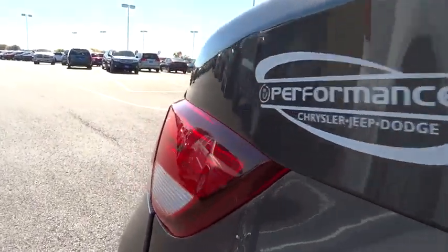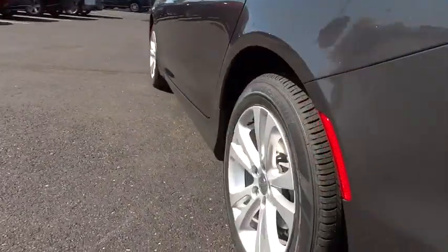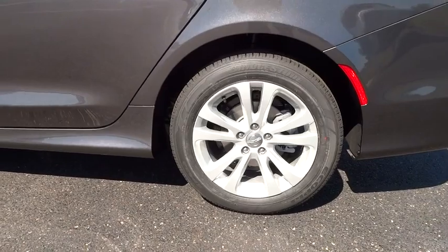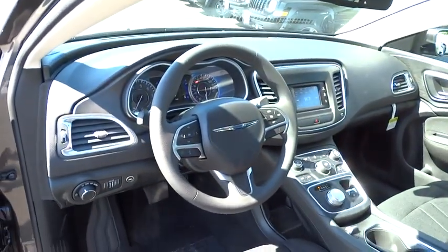Overhead console, panic alarm, driver vanity mirror, rear view camera, tilt steering wheel, front bucket seats. This beauty is sure to make you the talk of the neighborhood, so call or drop in for a test drive today.